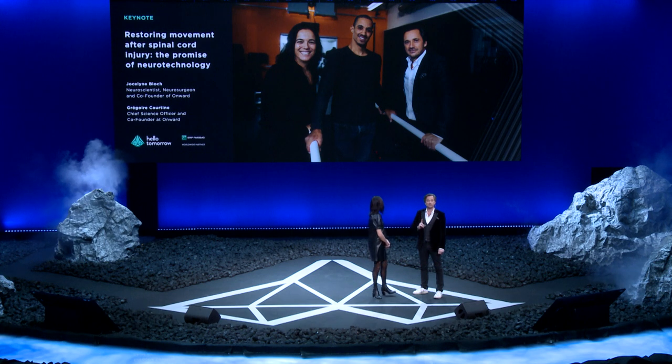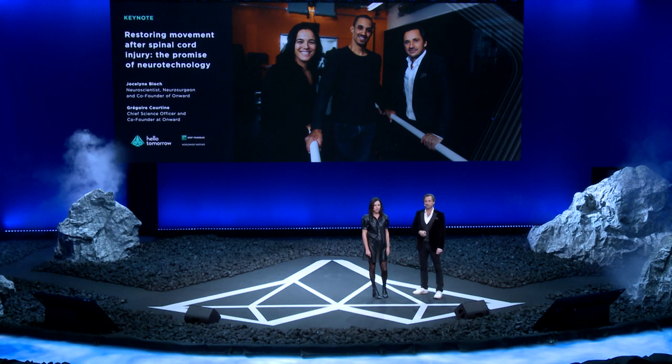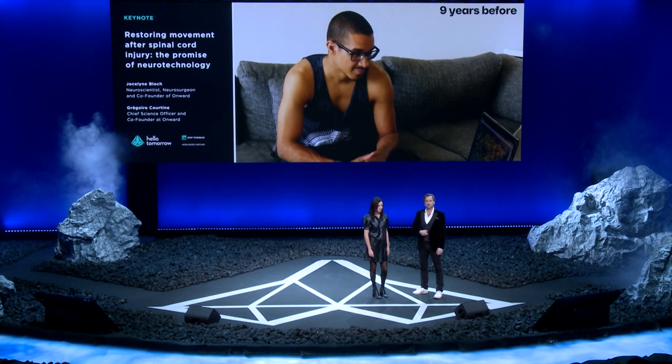Today we would like to tell you a journey that took us to this moment, when David, tetraplegic for nine years, was able to stand between Jocelyn and myself after the treatment we have been developing. But let's first ask David to tell you what happened to him nine years before.